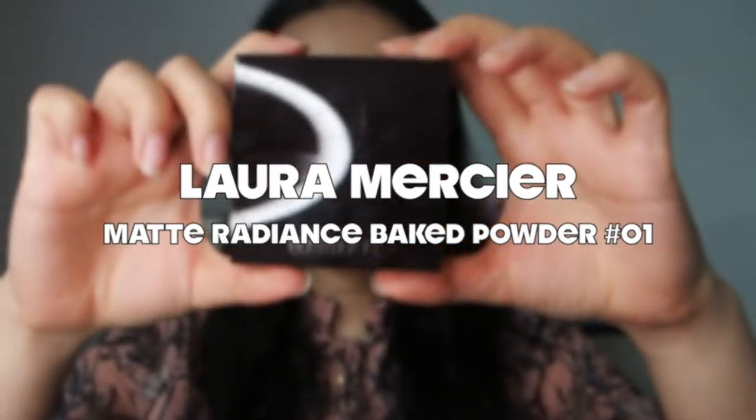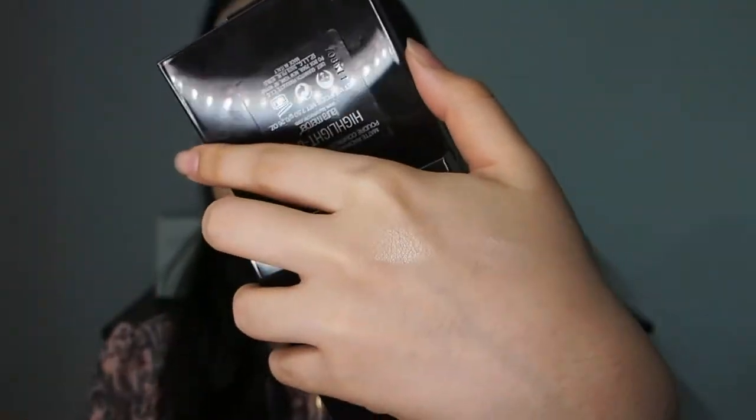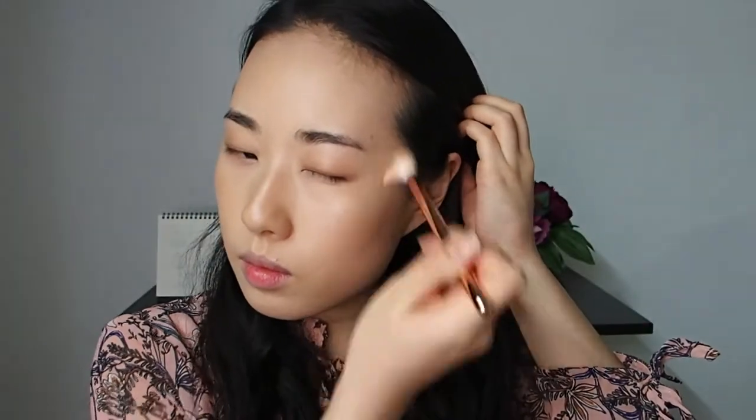This is the most natural highlighter I have in my collection, and it's really popular among makeup beginners because it gives you a natural sheen — not chunks of shimmer or glitter. If you have large pores on your nose, skip using the highlighter there. Do not emphasize the area you want to hide. I think applying on the tops of your cheeks would be just enough.